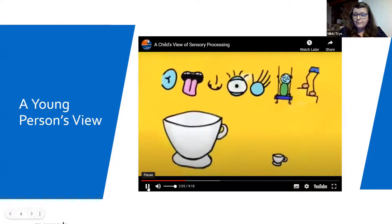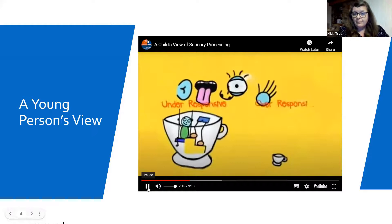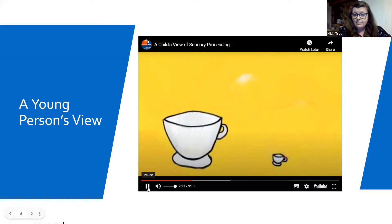Each of your sensory systems is its own cup and they are different sizes. Just because you have one big cup does not mean you are under-responsive with all your senses. I have a big cup for my proprioceptive and vestibular senses and a little cup for my touch, sound, taste, and smell senses. Everyone is different and unique.